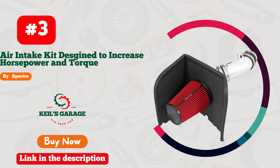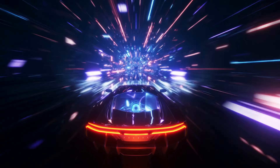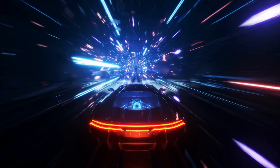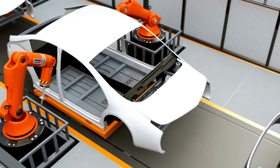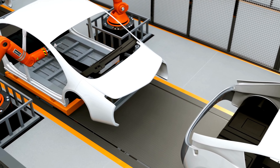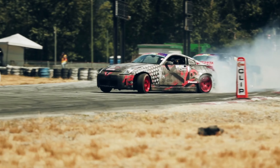Number 3. Introducing Spectre's game-changing cold air intake for Tundra enthusiasts. Unleashing the untamed power of your truck, this upgrade is a breath of fresh air. Spectre's precision engineering ensures optimal airflow, delivering a boost in performance that will leave you exhilarated.